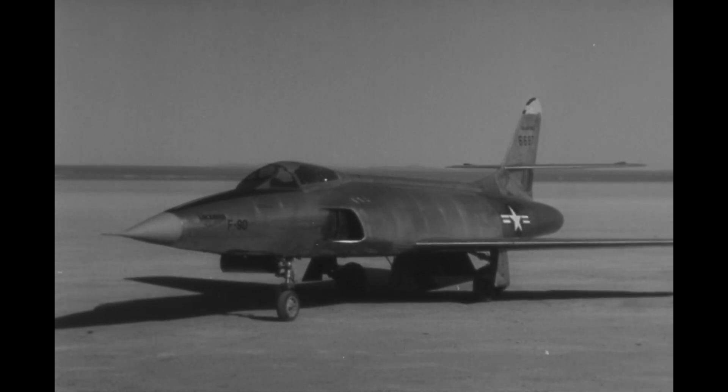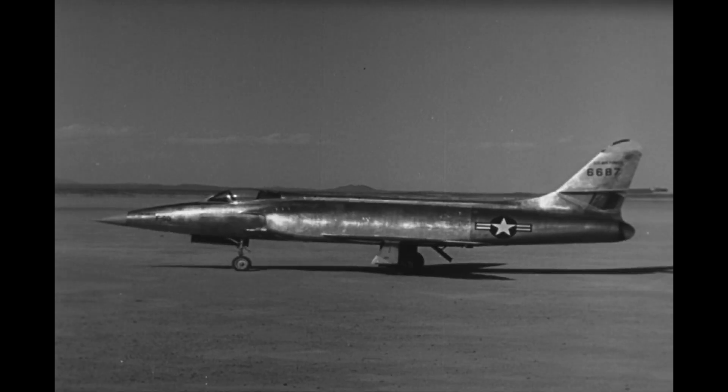The Lockheed XF-90 was one of those delightfully beautiful designs that looks a lot like the fictional generic jet fighters I used to scribble in the back of my notebooks as a kid. As a matter of fact, the aircraft appeared in the Blackhawks comic book series that was published by DC Comics during the 50s.